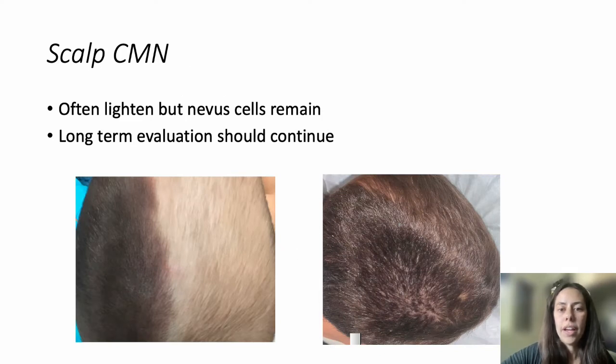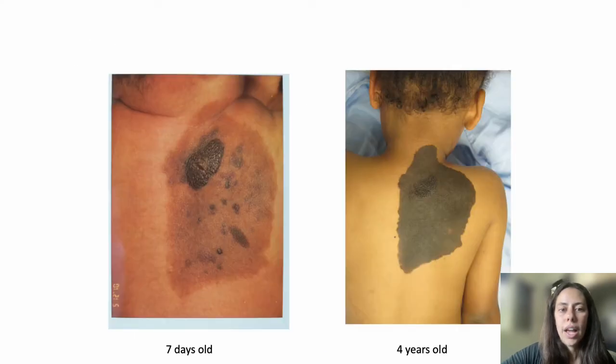One special type of nevi are scalp nevi. They often lighten over time, and even though it sometimes appears that a nevus is no longer visible, they still need to be followed by a specialist because the nevus cells are still present even if the appearance is lighter. Changes in a newborn, such as significant color and texture variation, can normalize significantly by late toddlerhood, with color becoming more uniform and the lesion much smoother.